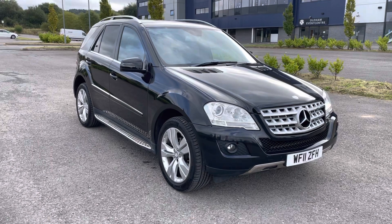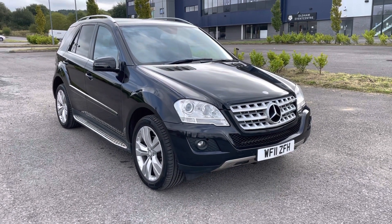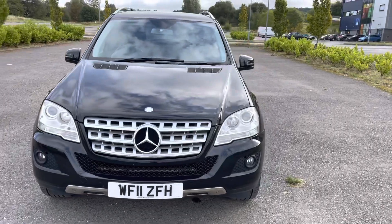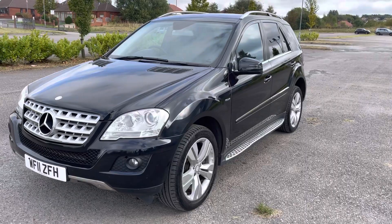If you need to upgrade your current car or want some financial assistance with the purchase of this vehicle, just give us a call on 0161 633 3311. If you'd like to book a viewing or test drive, call us on the same number — 0161 633 3311. Many thanks for watching.